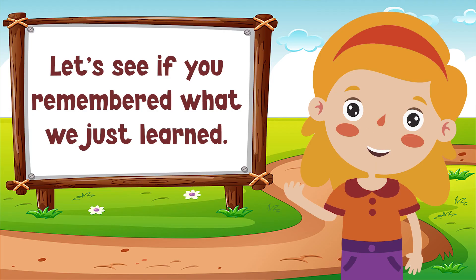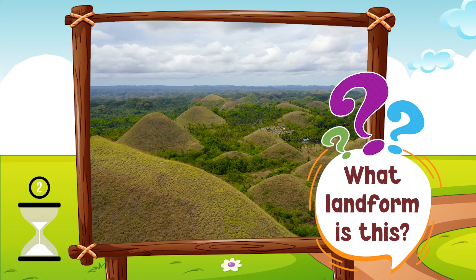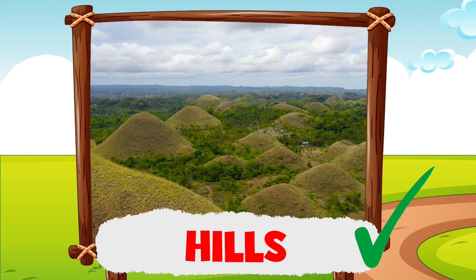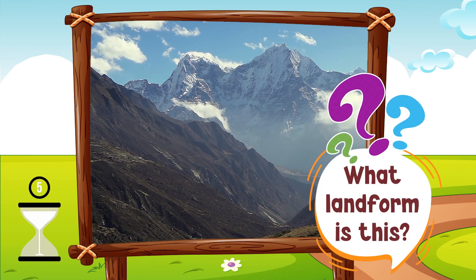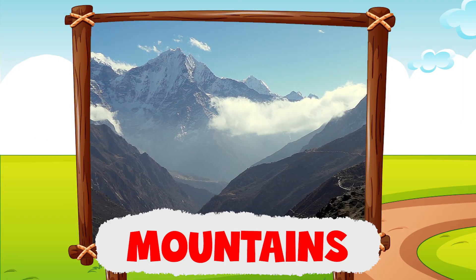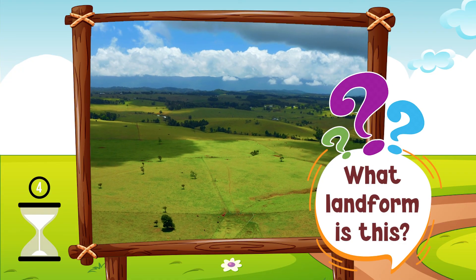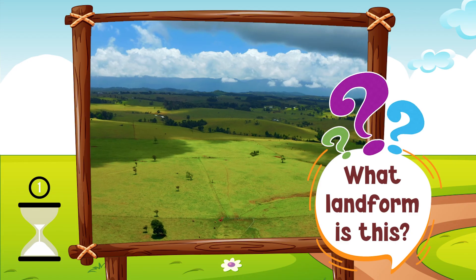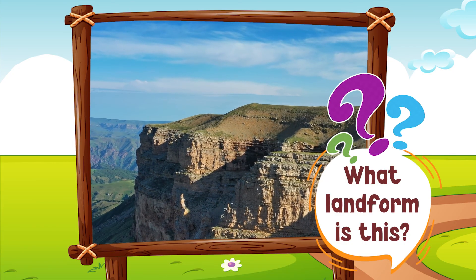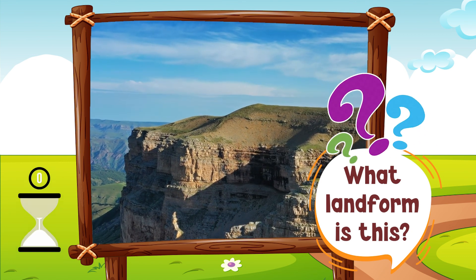Let's see if you remember what we just learned. What landform is this? Very good! What landform is this? Mountains — good job! What landform is this? Plains — fantastic! What landform is this? Plateaus!